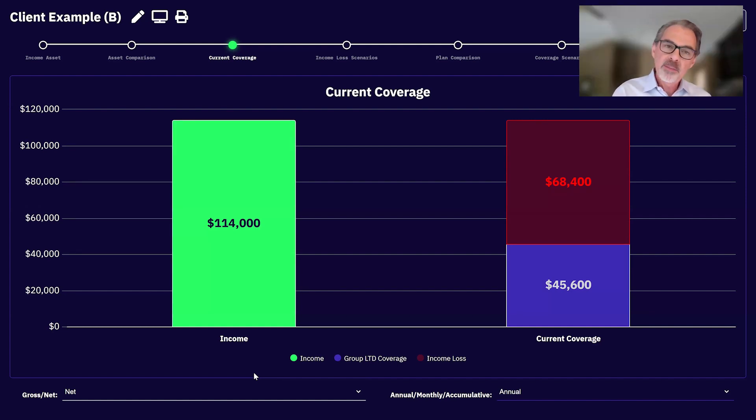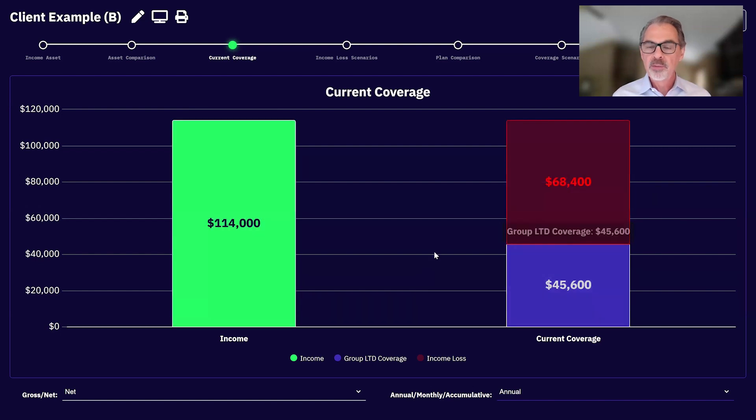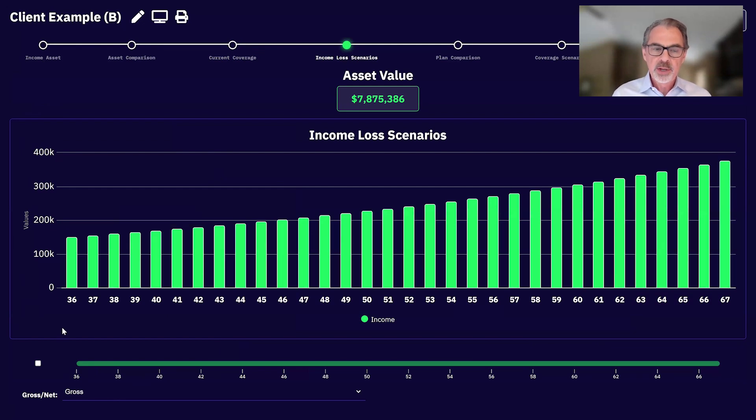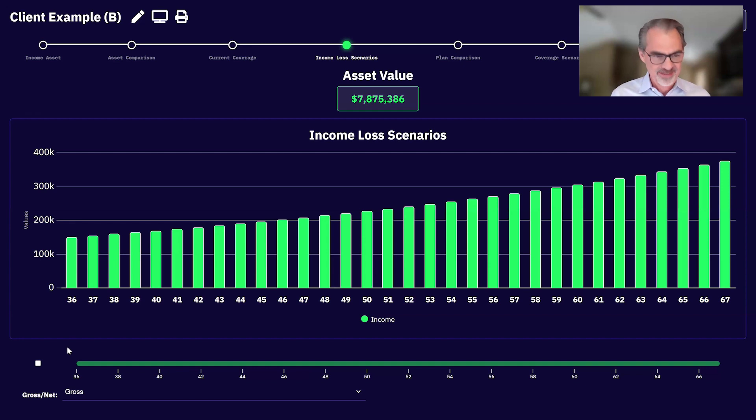From a net annual perspective, here's what they're living on — $114,000 net — and here's what the group LTD plan would net out at. They've got a $68,000 net income problem. Clients only want to fix big problems. And remember — it's not 'disabled,' it's 'sick or hurt and can't work.' No one thinks they're going to get disabled, but if you ask that 36-year-old, 'Do you know anybody who's ever battled a health event — cancer, stroke, a heart attack?' They're going to say yes.